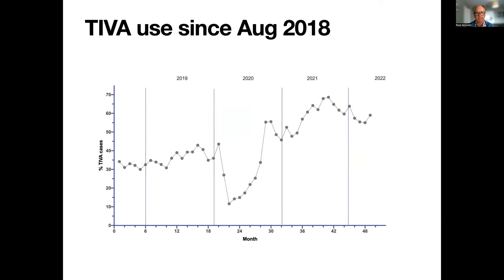Because we're getting a lot more data now, we can also track the use of TIVA. Here's about a little over four years of data. We're currently sitting at around about 60% of all our cases being TIVA.